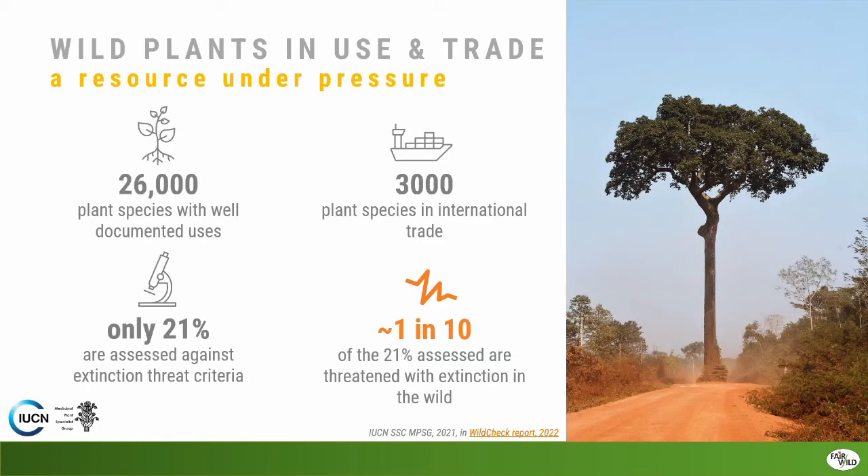We're going to start by looking at why Fairwild cares about wild plants and what the situation of wild plants in trade is. There are thousands of species of plants. About 26,000 have well-documented uses — medicinally, cosmetics, fragrances, food, and so on. Of those, 3,000 are in international trade. The rest might be used more locally or regionally, but a significant number are traded internationally across the world.